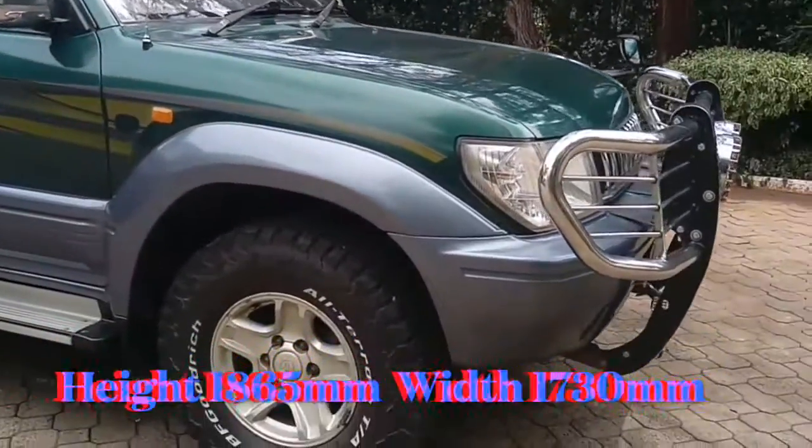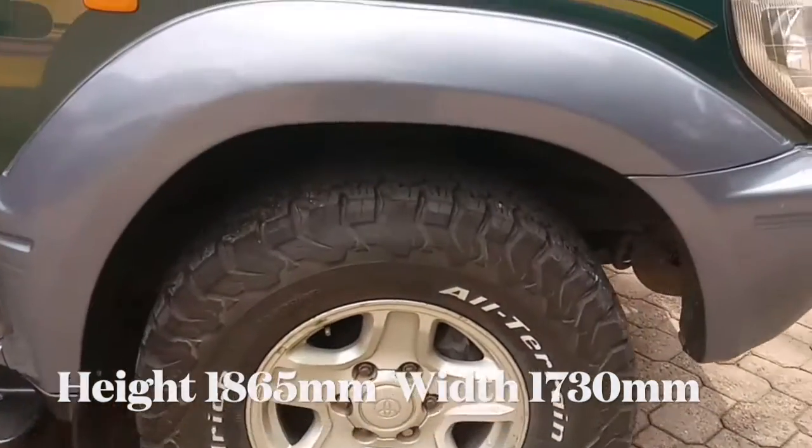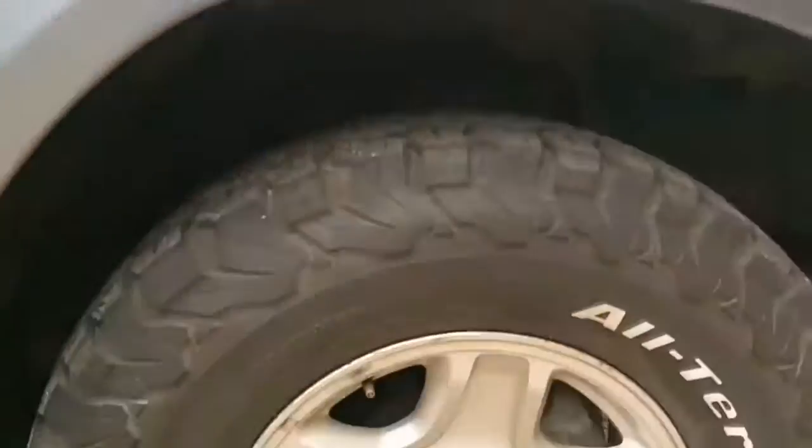The J90 came with better features such as anti-locking brakes and a driver airbag. Comfort was improved as well, including rear folding seats.